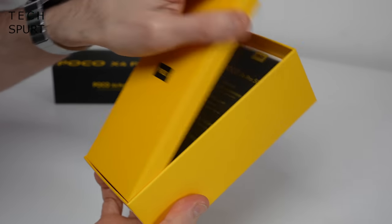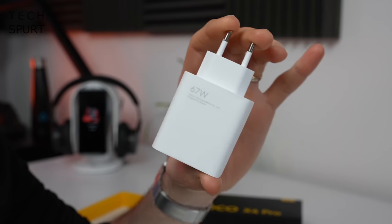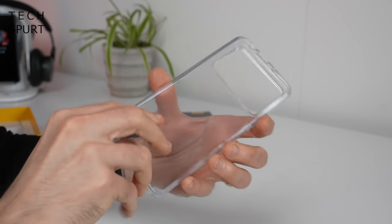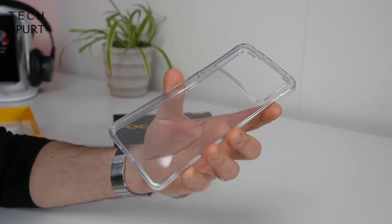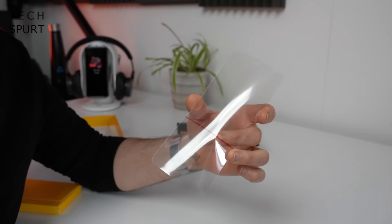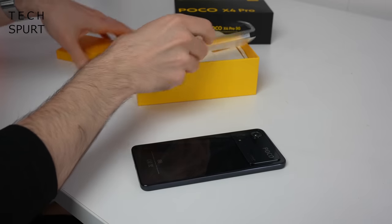So in here you've got naturally one Poco X4 Pro 5G. You've got yourself a mighty 67 watt fast charger and a good bit of USB cable. As usual you've got yourself a bundled case to keep it safe from harm. And while there's no screen protector pre-installed, Poco has at least bundled one in the box. And that right there is all the goodies you get in the box.